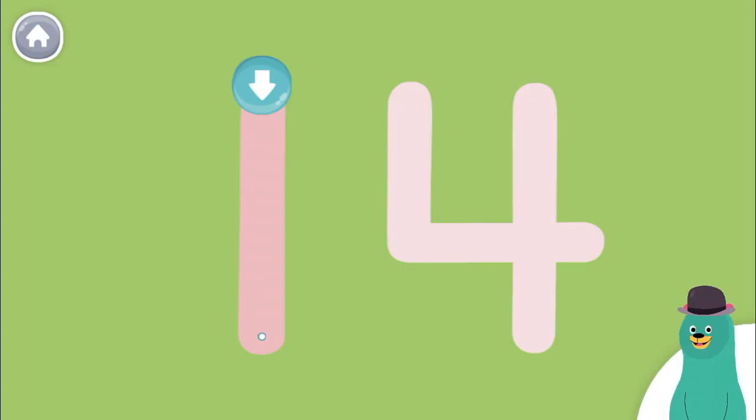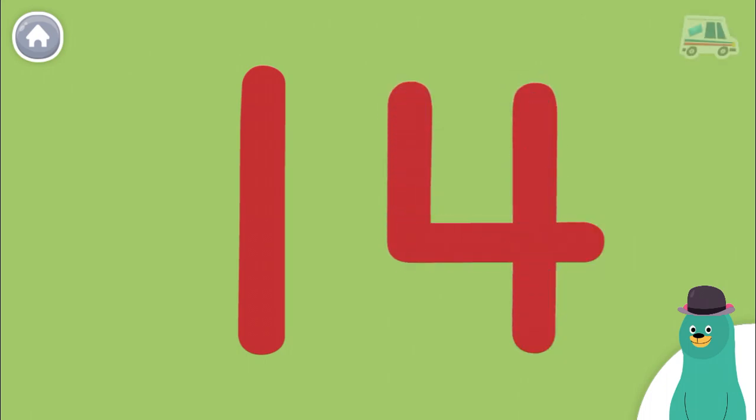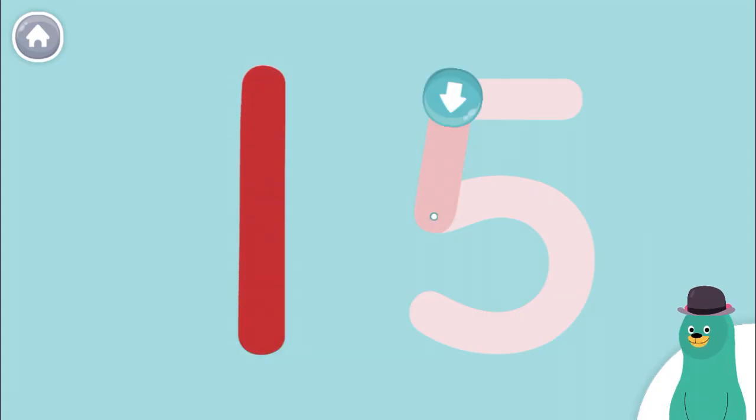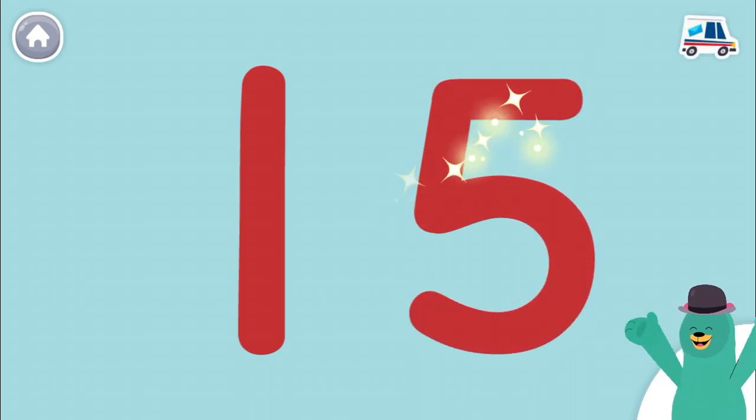Trace the number 14. Great job! Trace the number 15. Awesome!